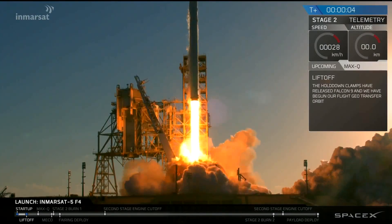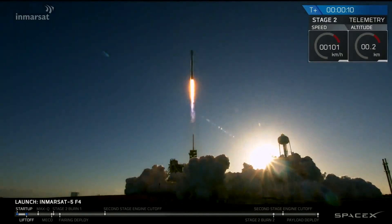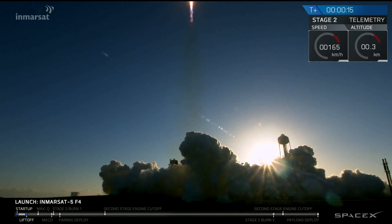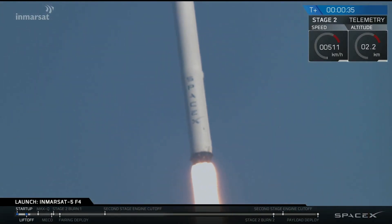1. Ignition sequence and liftoff of Falcon 9.